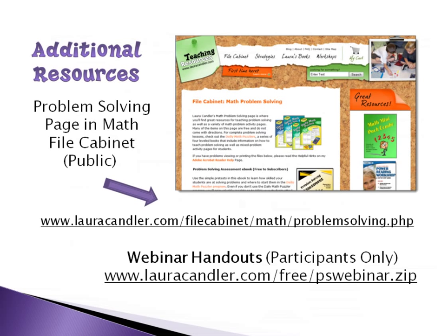Here are the additional resources. The file cabinet page is easy to find: go to lauracandler.com, click on the file cabinet link, go to the math file cabinet, and look on the problem solving page. The webinar handouts are for webinar attendees only — they include the problem solving assessment pack, the PowerPoint slides, and the session handouts. It's a zip file and not searchable on the site — I'll send the link in the follow-up email after the session.